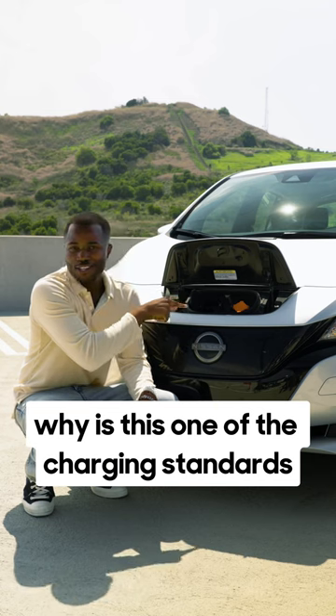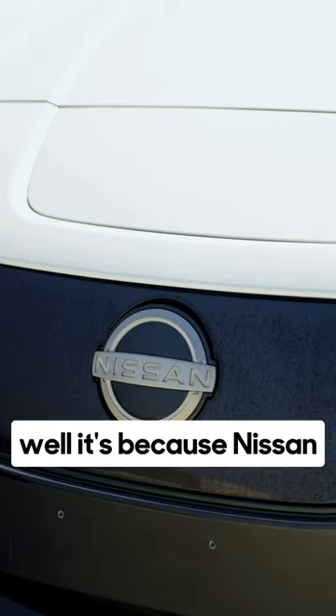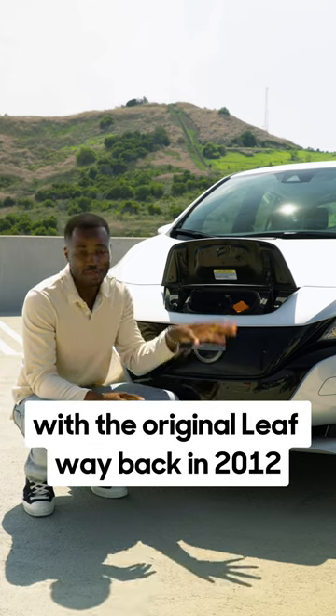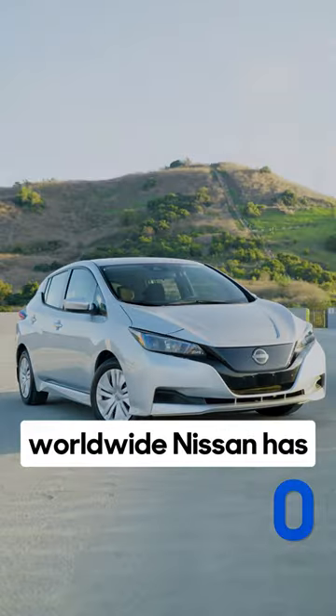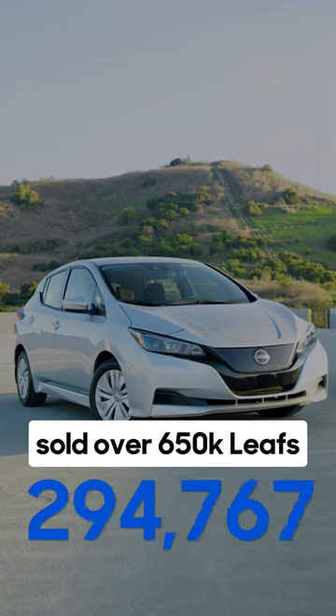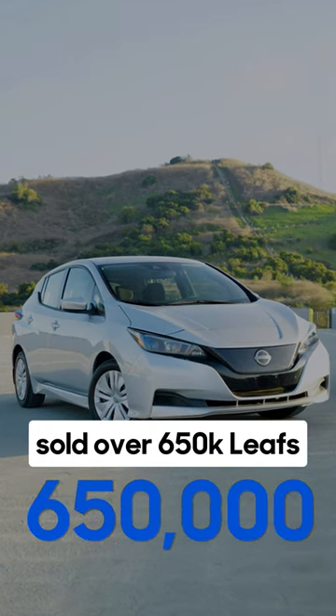Why is this one of the charging standards? It's because Nissan was one of the first to enter the EV market with the original LEAF way back in 2012. And they have sold a bunch of LEAFs — worldwide, Nissan has sold over 650,000 LEAFs.